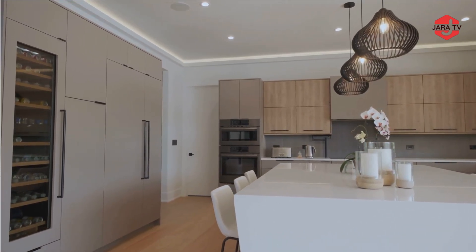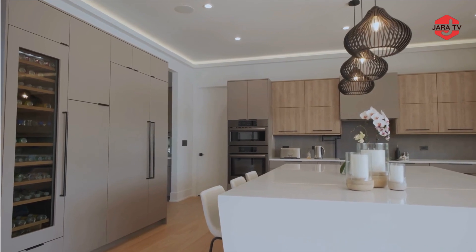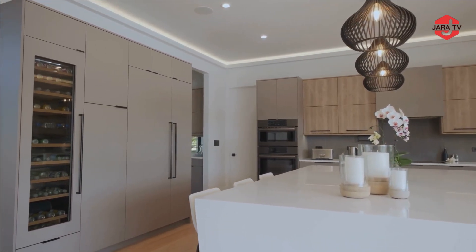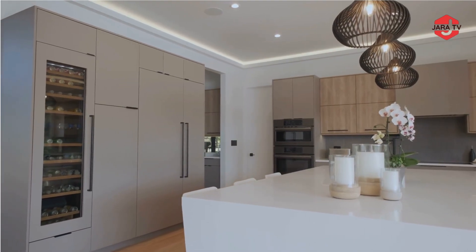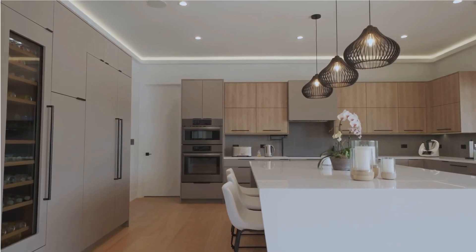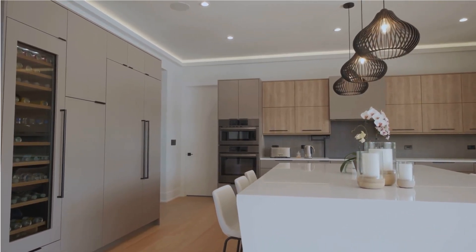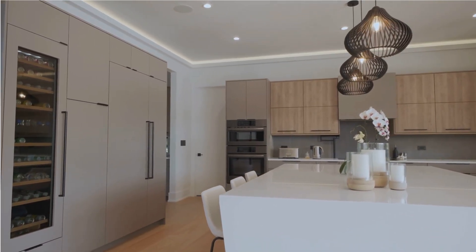Modern luxurious kitchen interior design focuses on the harmonious blend of form and function, incorporating the latest trends in kitchen technology and aesthetics while maintaining an air of sophistication and elegance. The specific design and features can vary widely depending on individual preferences and the overall style of the home.